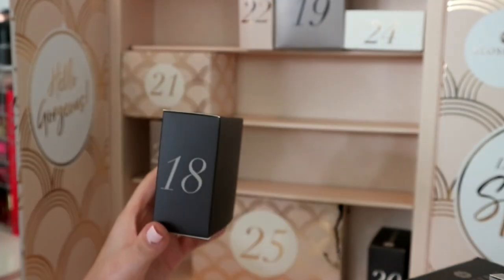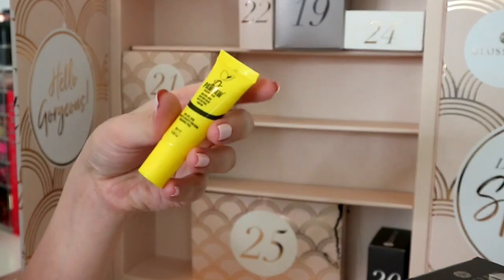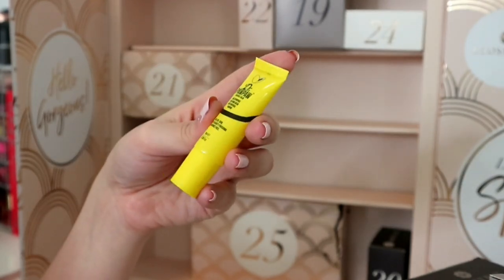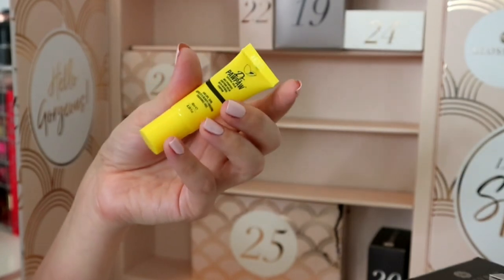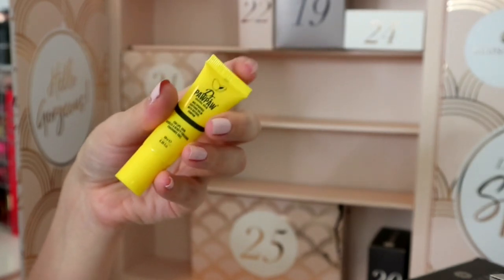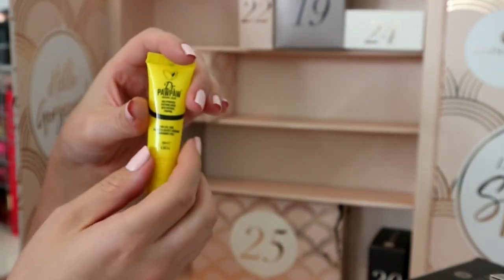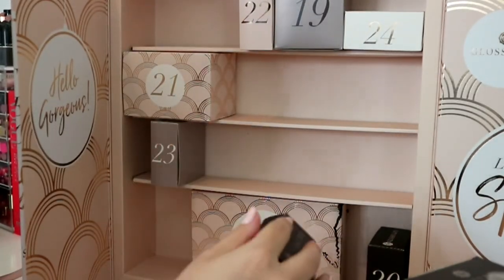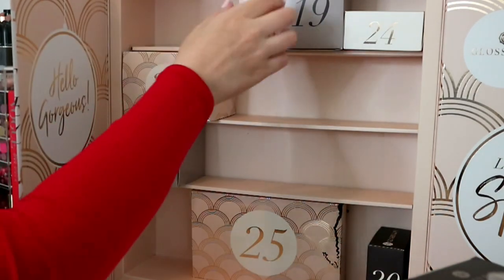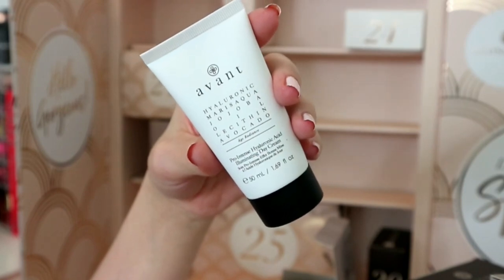The Rituals of Sakura does smell incredible - it just smells like a rich old lady, in the best way possible. Number eighteen is a brand I have about a thousand of but really like - Dr. Pawpaw Original Multi-Purpose Balm, 10ml, fragrance free. You can use it all over - on your cuticles, hands, lips. I prefer the tinted ones but I really do like this lip balm. It's nicer than Carmex or Vaseline but not quite as nice as a really posh lip balm.